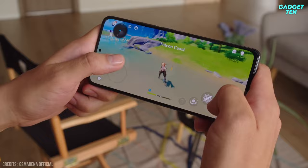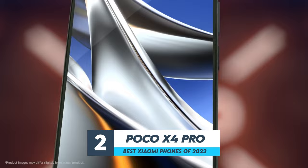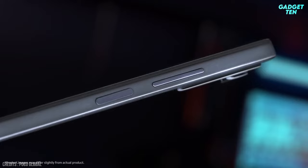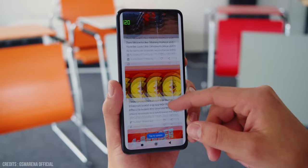Number 2: Poco X4 Pro. The Poco X4 Pro 5G is a huge upgrade over its predecessor in terms of features and design, with a premium look and feel despite the plastic body. The 120Hz AMOLED display is bright, vibrant, and buttery smooth, with one of the smallest camera cutouts we've seen.